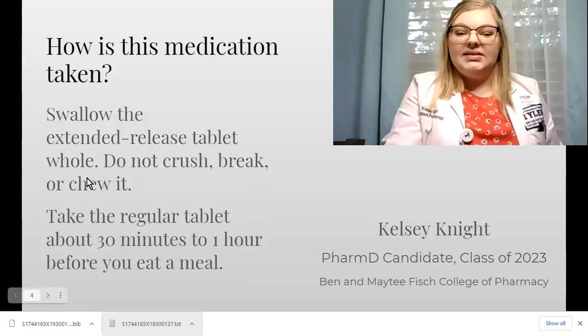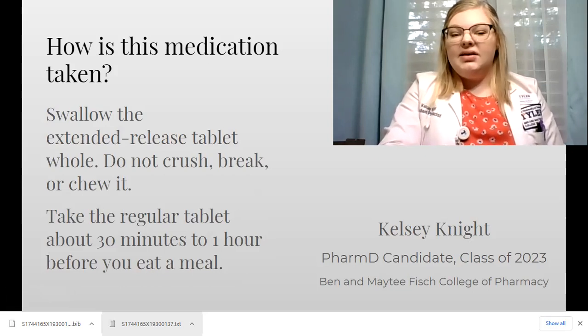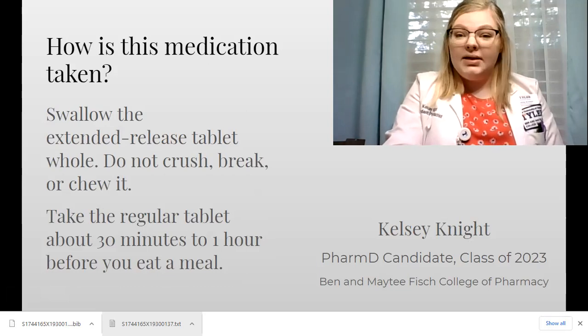If you have the extended release tablet, make sure to swallow it whole. Do not crush, break, or chew it. Take the immediate release tablet 30 minutes to an hour prior to eating.